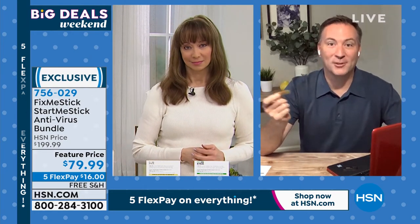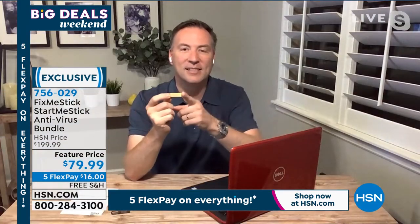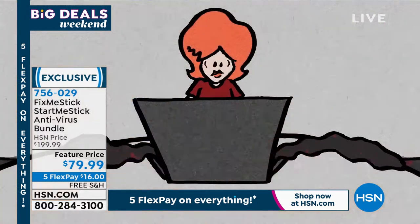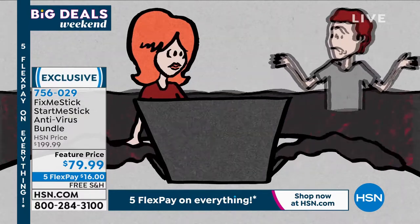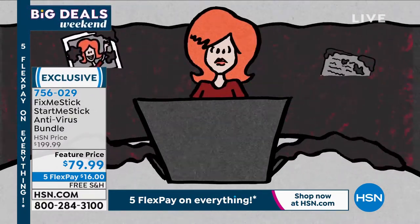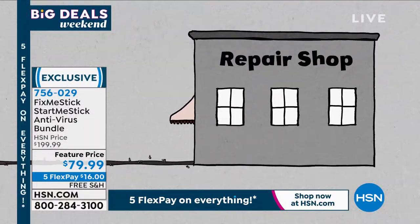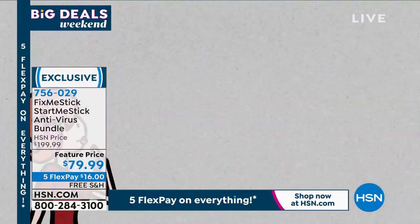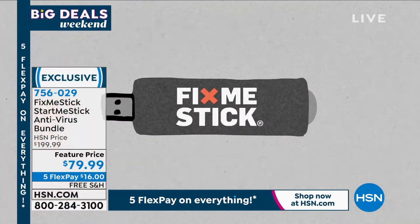Fix-me-stick is sold elsewhere, and it's normally one computer for one year for $59. But Shannon, this is the lifetime version. When we launched fix-me-stick here at HSN about five years ago, they wanted to do something different and offered it as lifetime — and only HSN has lifetime service, and it's going away. As soon as this bundle sells out, we're no longer going to have the lifetime service. Every day we have to deal with viruses, and you don't want to take it to a repair shop where it could cost you $100 to $150 to deep-scan your computer.